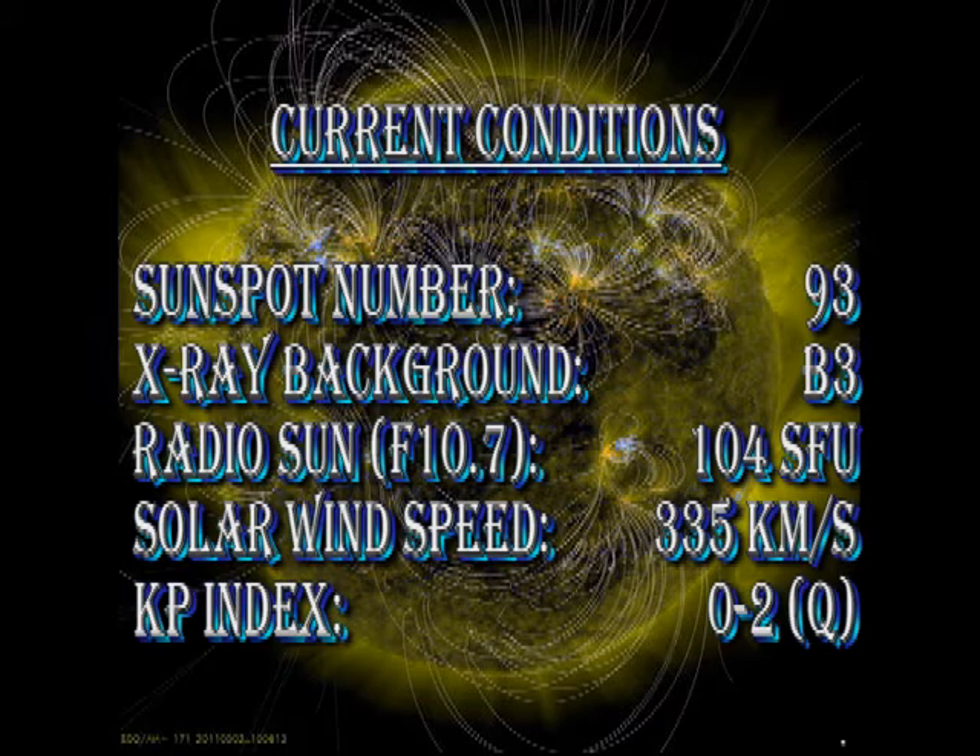So in summary, the sunspot number has risen to 93 and I suspect it may even go higher. The X-ray background is at B3 level. The radio sun is at 104 solar flux units. The solar wind speed is still quite low at 335 km per second. The Kp index is still rated as quiet.